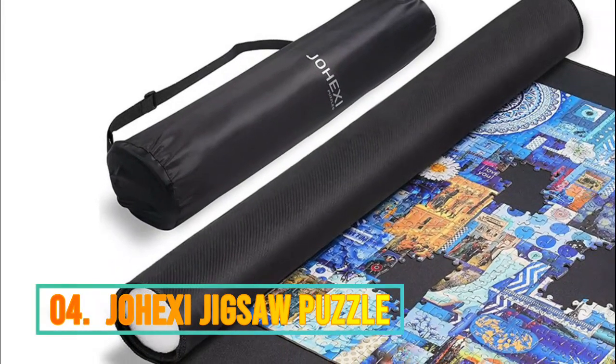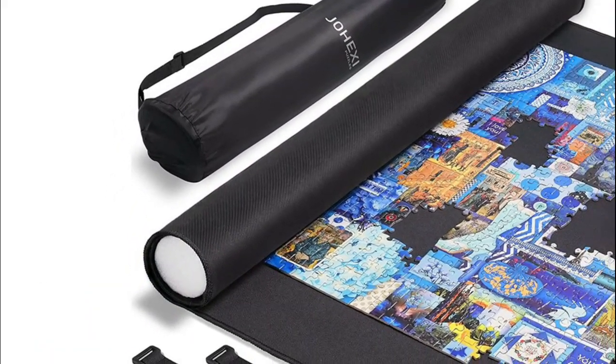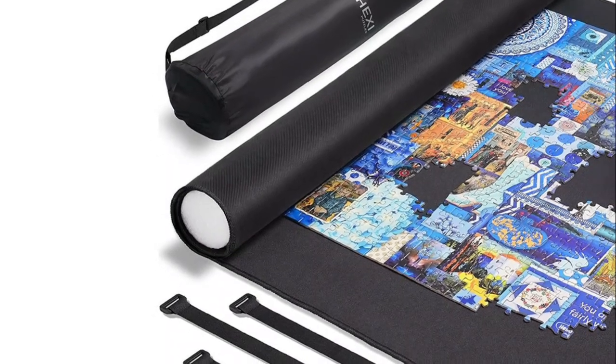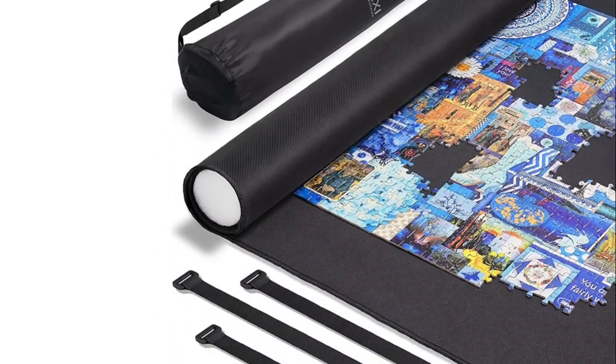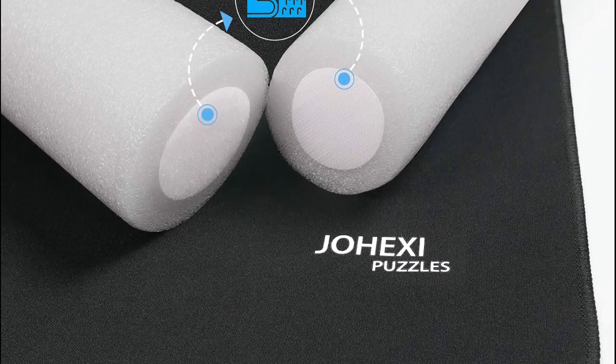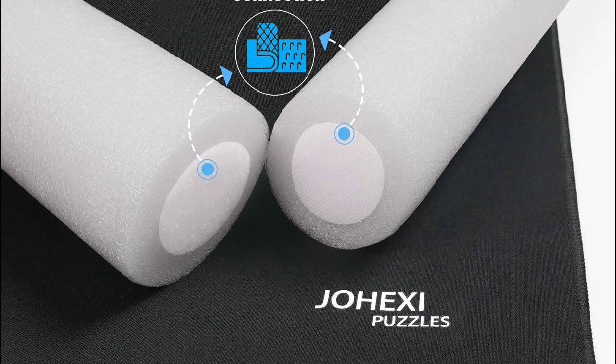Number 4: Gehexi Jigsaw Puzzle. The smooth fabric surface makes the puzzle slide smoother, and the non-slip natural rubber on the bottom makes the puzzle securely hold when you roll up the puzzle. This product is more than just a jigsaw puzzle mat — it is also very suitable for board games or card games, because this puzzle mat can perfectly reduce the noise generated by the dice and cards.